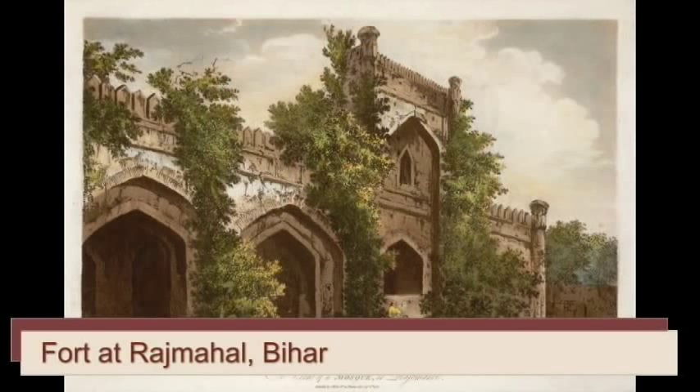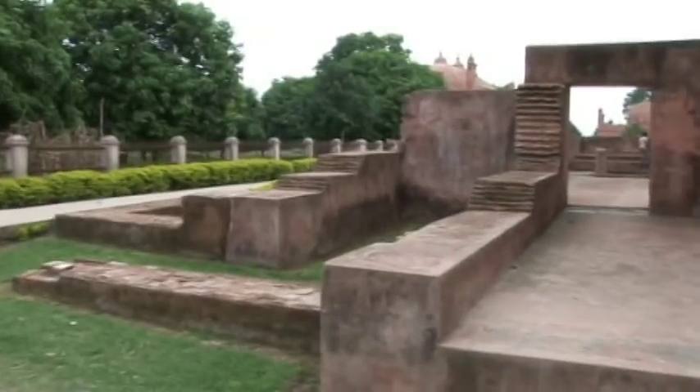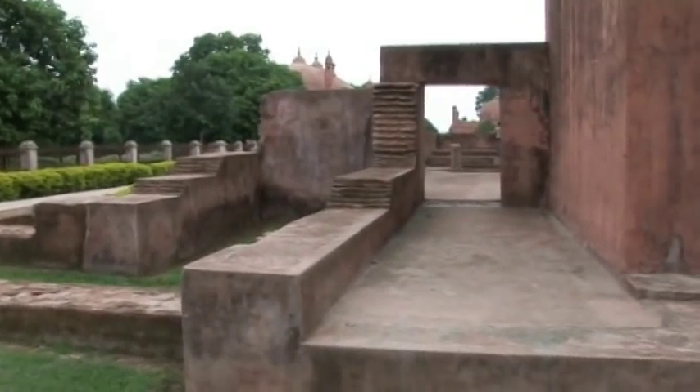Though Prince Shoja would hold his court at Raj Mahal in Bihar, he would occasionally visit Bengal. During his visits, Prince Shoja used to stay at this Tahakhana complex.